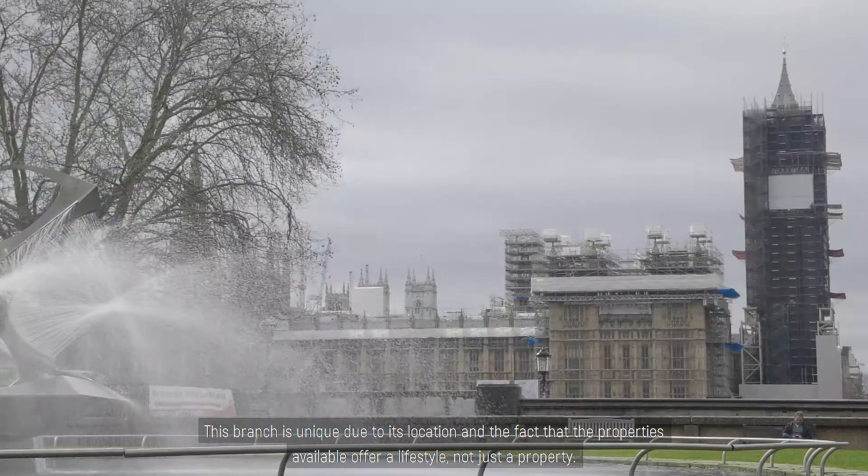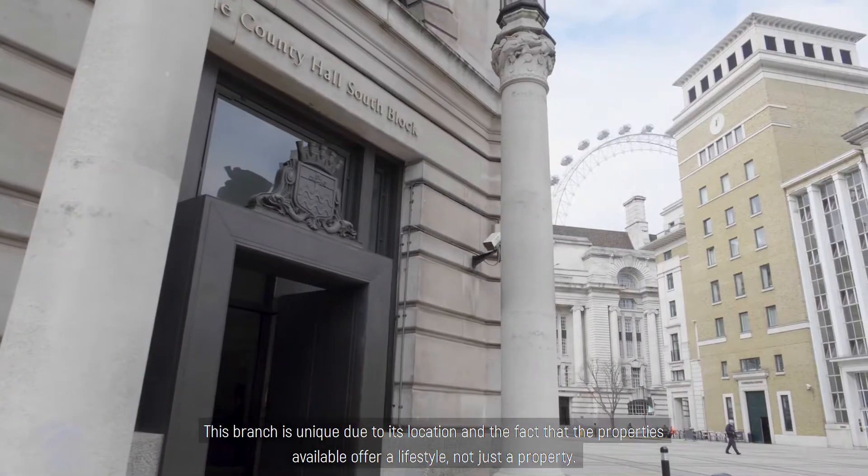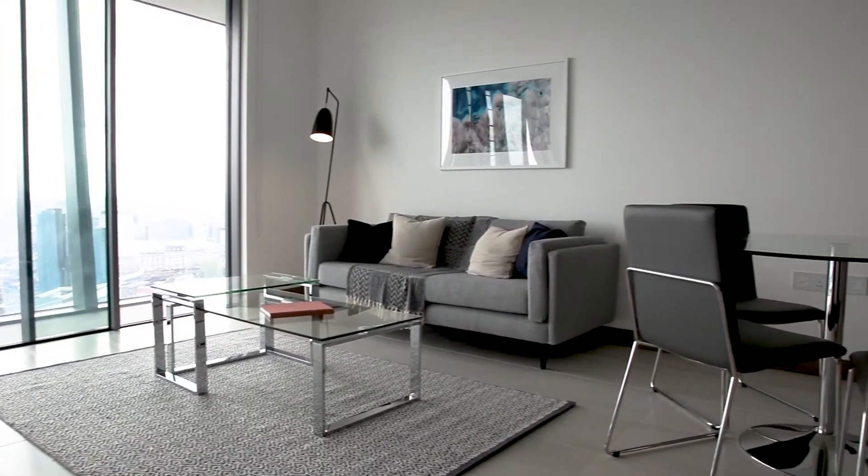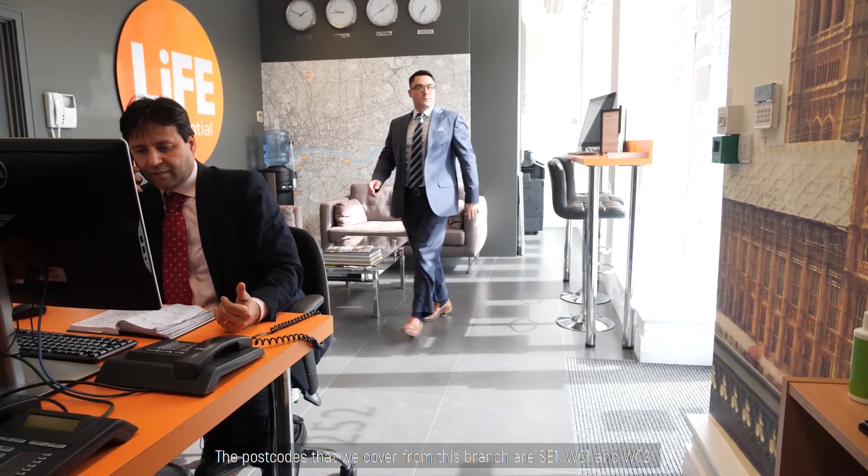This branch is unique due to its location and the fact that properties available offer a lifestyle, not just a property. The postcodes that we cover from this branch are SE1, WC1 and WC2.